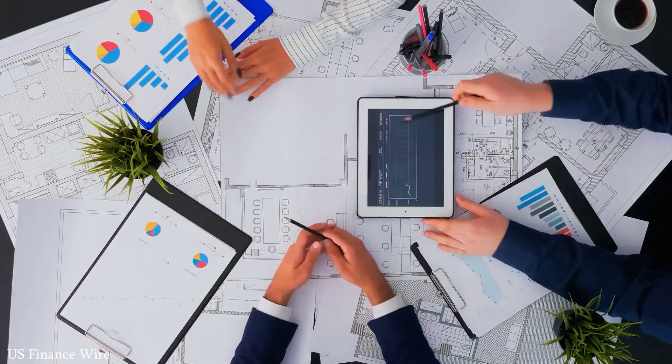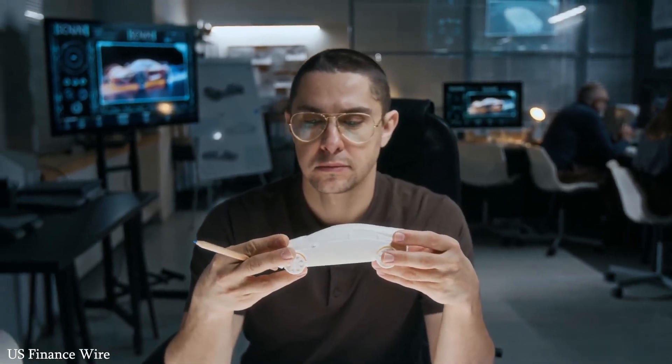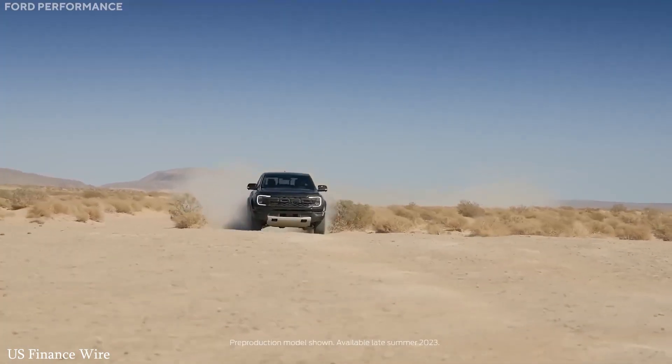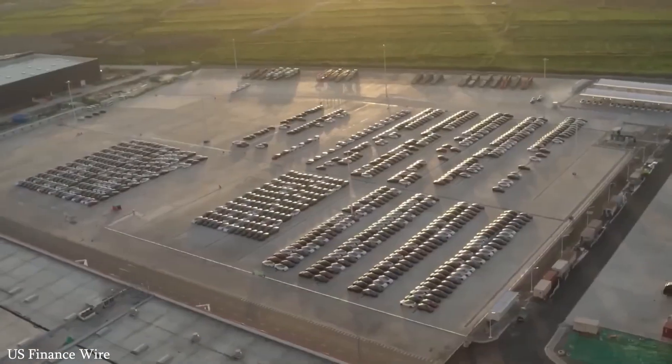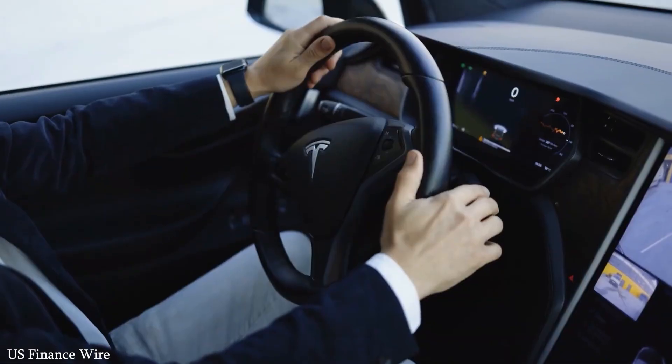But here's the twist: while BYD may currently wear the crown for sales volume, Tesla still commands the EV world in terms of technological leadership, brand value, and future readiness. Tesla's full self-driving system, energy ecosystem, and in-house chip and AI development are simply unmatched at this scale.